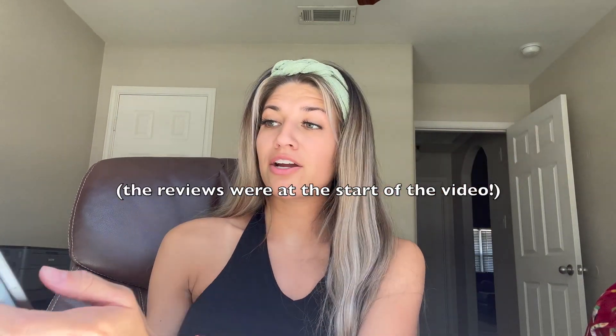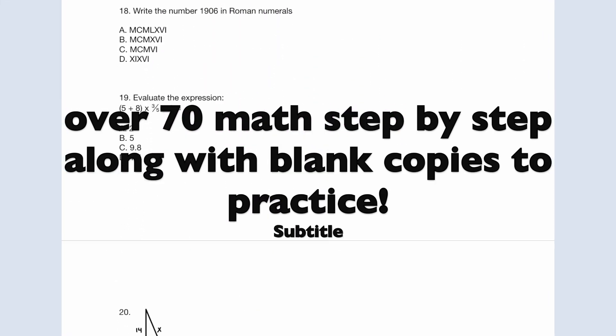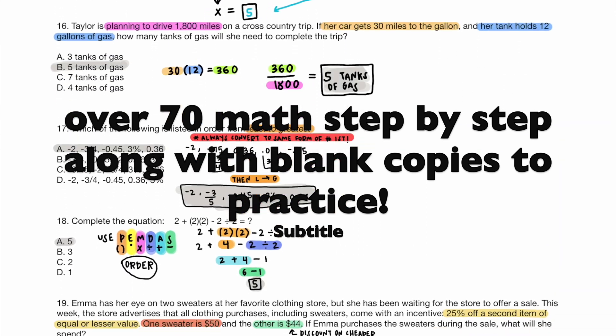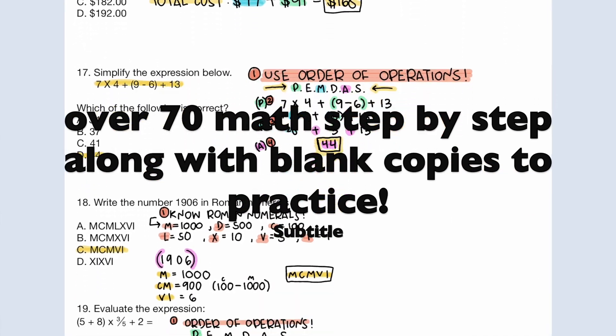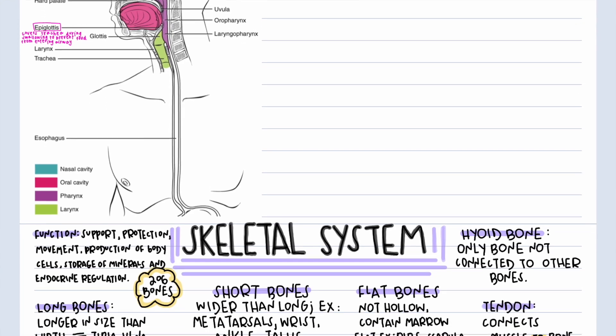I got an 87 on the test. I do have my notes and I'm going to put some reviews up here. I've got two packets of math — a blank packet and a step-by-step one — and they are color-organized so they're very easy to follow. I also got a 100 on math. I have two science notes packets covering chemistry and biology that have helped people out a lot, and I also have reading and English notes.